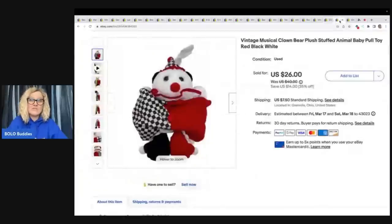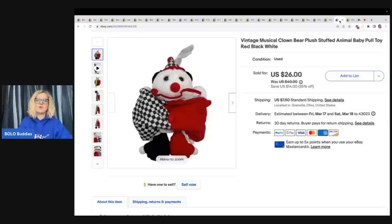This next item also came from the Goodwill bins and I cannot believe how fast it sold. I have a couple others of these where you pull them down — they're musical and they've just been sitting, so I kind of expected this one to sit. It didn't — it sold fast for $26 plus shipping.